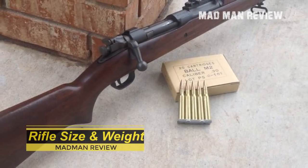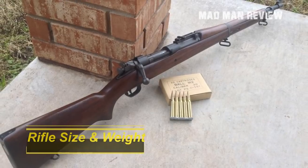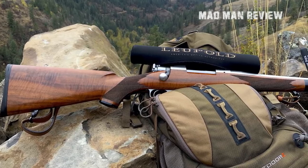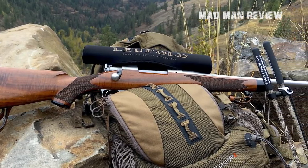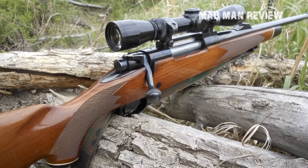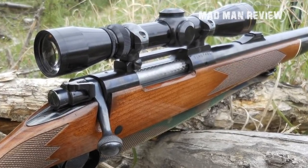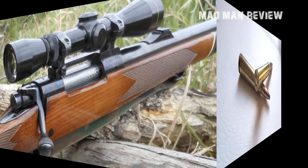The first Springfield rifle chambered in .30-06 weighed 8.6 pounds unloaded and produced recoil energy of 17.81 foot-pounds at a recoil velocity of 11.54 feet per second, which is manageable for an average soldier with extended use. Most modern rifles chambered in .30-06 weigh about 7-8 pounds, and some are only 5 pounds. An average 7-pound gun shooting a 150-grain bullet produces recoil energy of 25 foot-pounds at 15 feet per second.